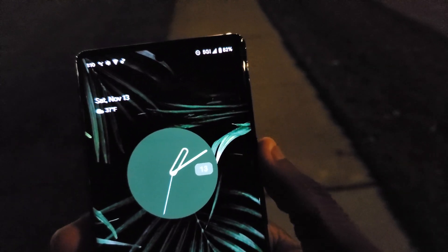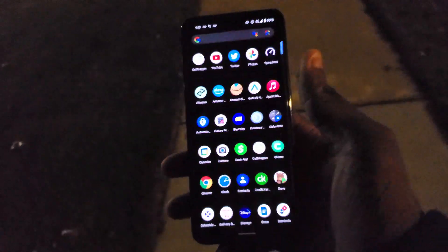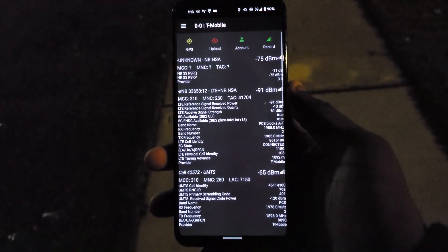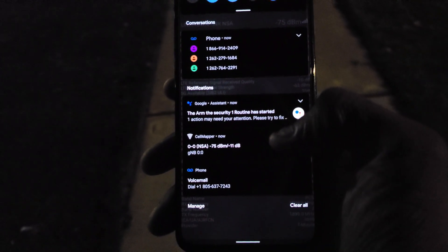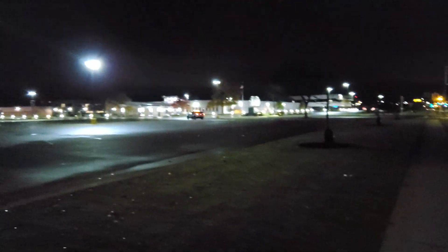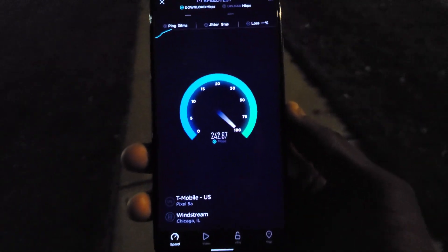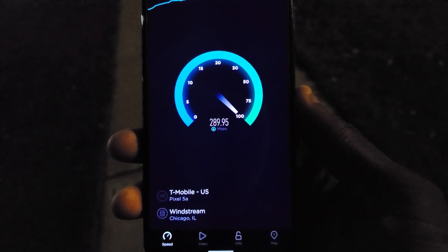Now we're going to take the SIM card out and put it in the Pixel 5a. As you can see, we've got the Pixel 5a — it's a bit hard to see with it being so dark out here. Let's pull up Cell Mapper real quick to see if we get any data. It's loading now — not giving me much in my notifications. We're over here by Snap-on headquarters, so if you're local that should help clarify things.